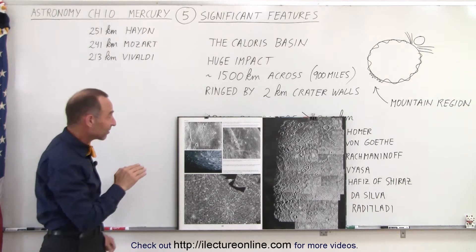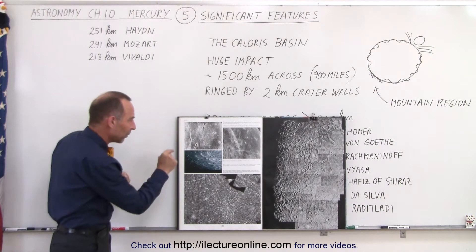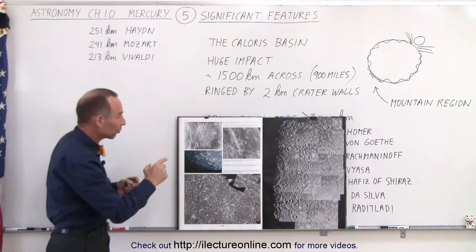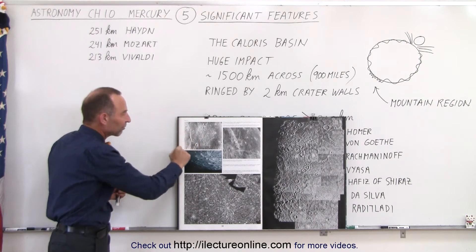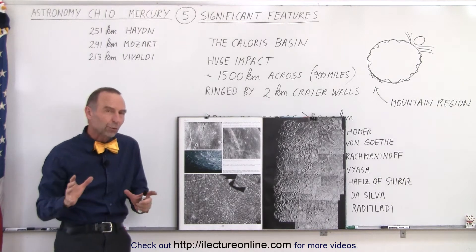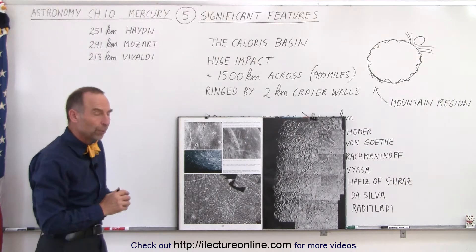Sometimes you have impacts that happen at a very shallow angle, and they will hit the planet in several places before they come to a stop, making a series of craters in a row like that. But those are not the really big significant features that we're looking for.